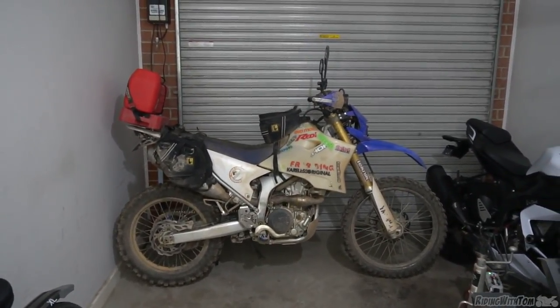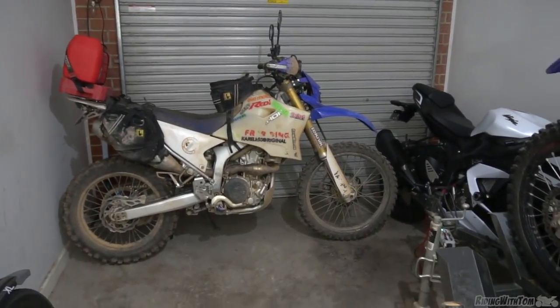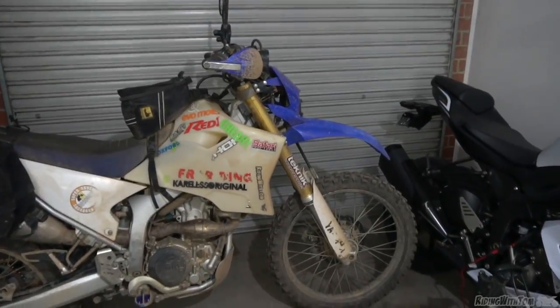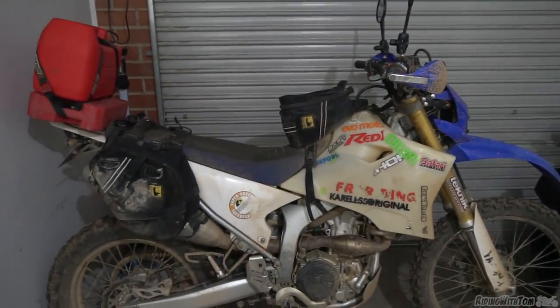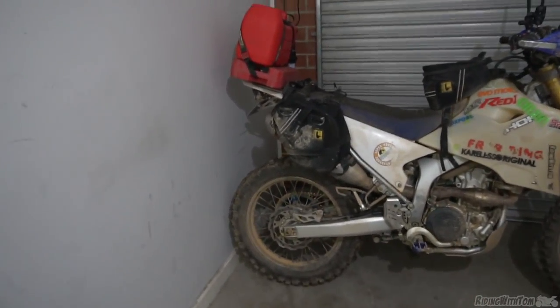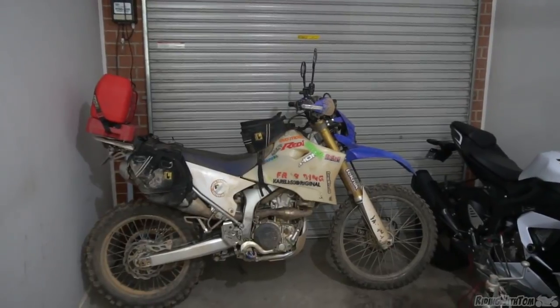Then back in 2016 we tried to hit the Simpson Desert again after we did Cape York, but I'd blown the engine on my 690 again and I needed a helicopter, and then I had to buy a Ute and drive from the Northern Territory back to Melbourne with my KTM 690 in the back. You can see all of that in the Cape York videos that I posted.